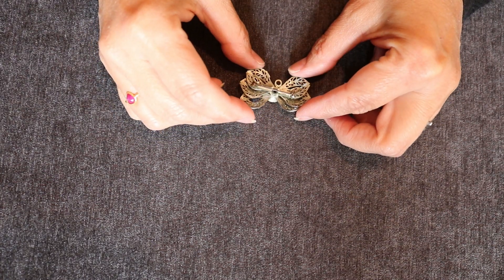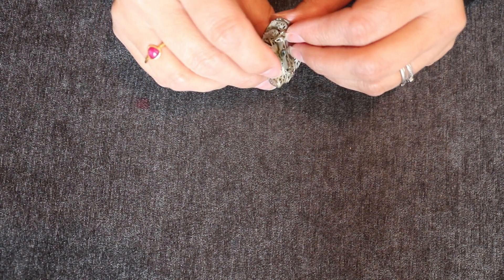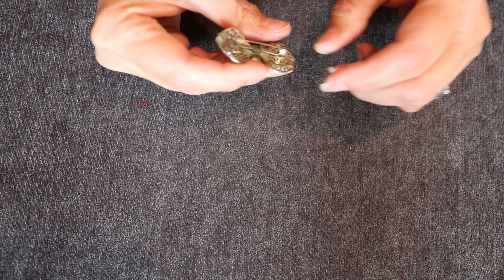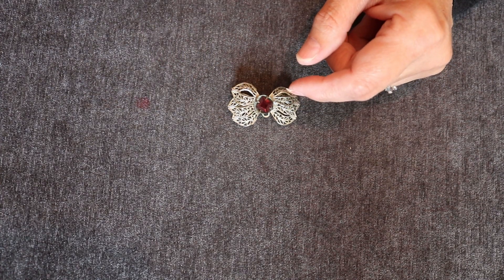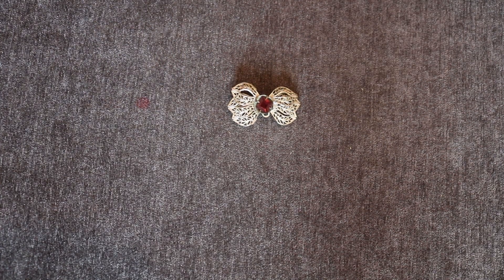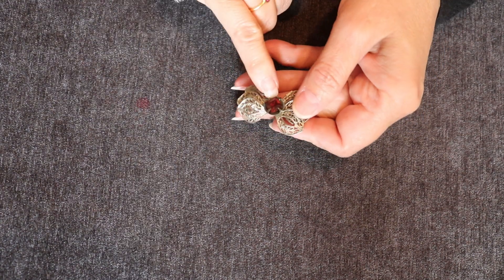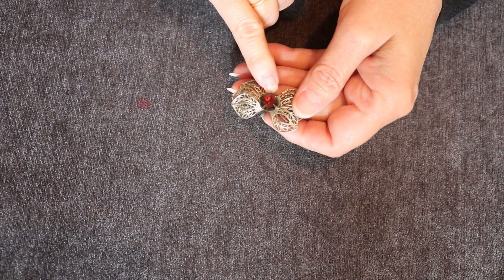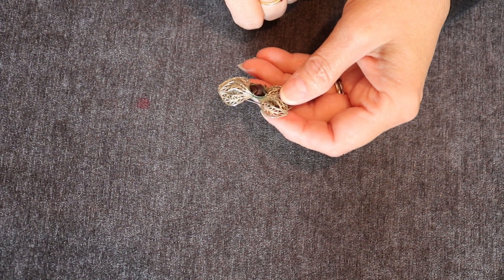So this is a vintage or vintage-inspired brooch or pendant. It is not silver, and that stone is not a real stone — it's just not set right, it's crooked. If it were a real stone it would be set with more prongs. You see how that moved? So that's just for looks.